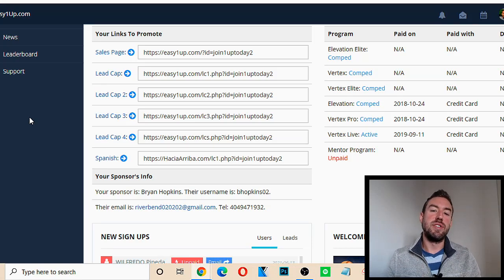What's going on? Garrett Berry here. Inside this video, I'm going to give you a full review of Easy 1Up. I'm actually inside the Easy 1Up dashboard, and I've been a member for over two years now.